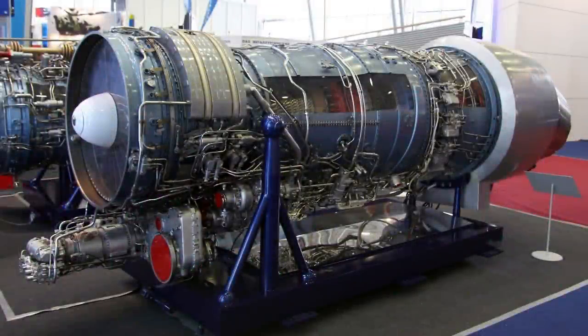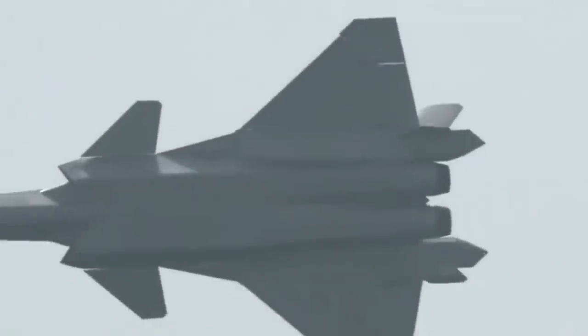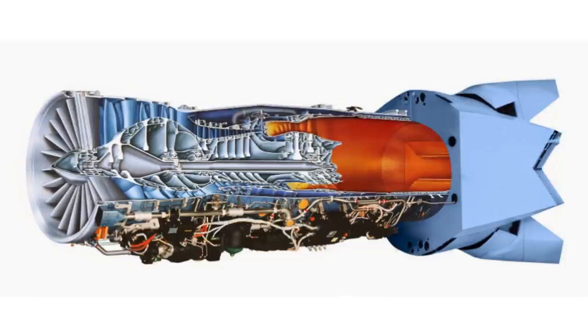Secondly, in most cases, modern fighter jets are developed based on the turbofan engine chosen for the project. It is arguable that some Chinese military turbofan engines are based on Western technology, but in the J-20's case, the first engine adopted is actually a heavily modified AL-31F from Russia. Later, the J-20 upgraded variant started to adopt the domestically developed WS-10 turbofan, which is based on the Western CFM-56 engine design.